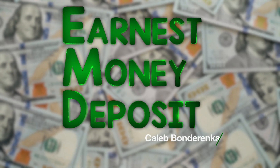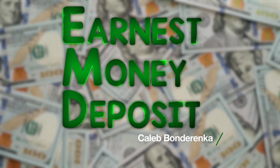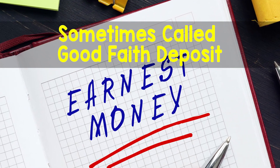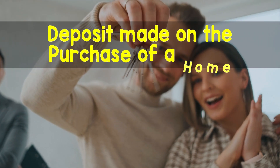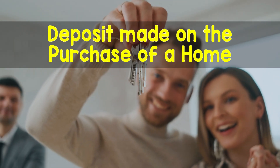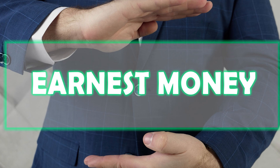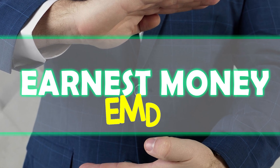Earnest Money Deposit with Caleb Bondarenka. Earnest Money Deposit, sometimes called a good faith deposit, is a deposit made on the purchase of a home that represents a buyer's good faith to follow through with their offer. Earnest Money Deposit is also referred to by the acronym EMD.